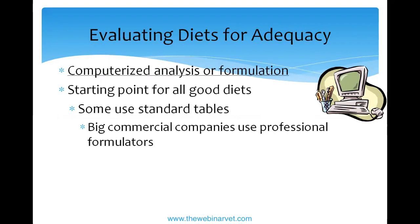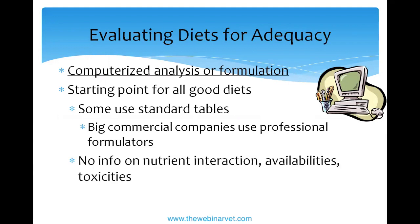Computer formulation is a starting point. Big companies use professional formulators. If you only computer-formulate and don't do chemical tests or feeding trials, you can miss potential problems — yet you can legally label a diet complete on that basis alone. Smaller companies sometimes lack resources for feeding trials or chemical analyses, which are fairly expensive. Using standard ingredient tables also assumes your actual ingredient matches the database entry, which it may not. The bigger companies check their ingredients against what their formulators specify, making it more accurate.